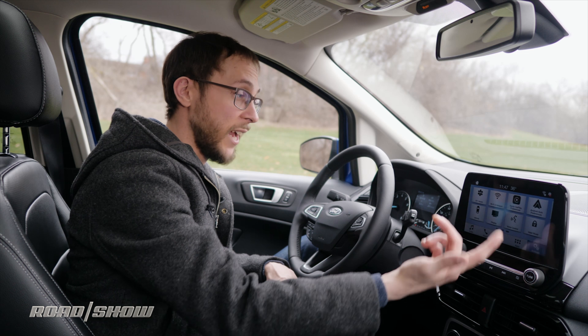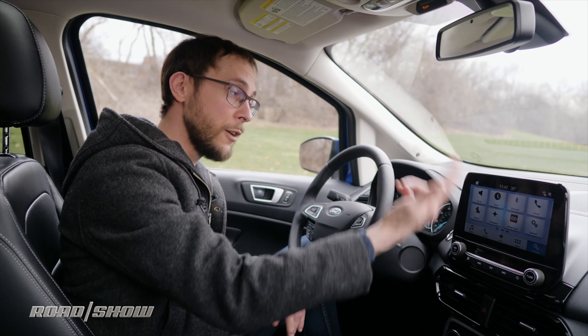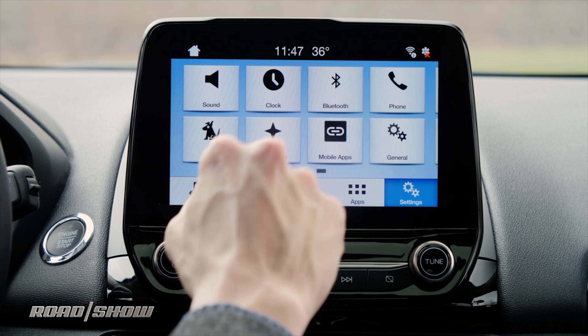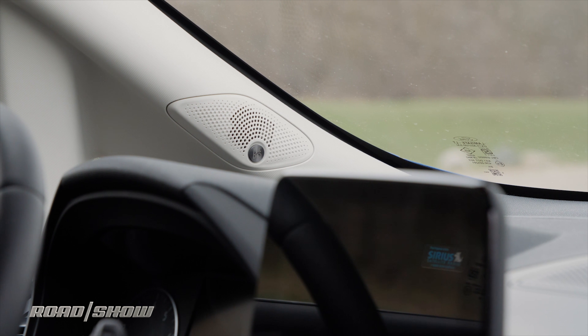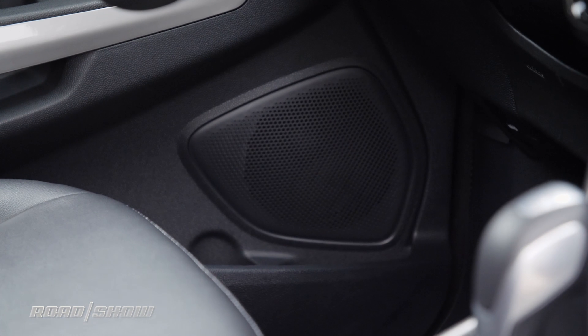All that's left is Settings, which allows you to check everything from your voice control to your Apple CarPlay and Android Auto preferences to how you want your sound to come out. And speaking of sound, one quick tap of the button down here allows you to quickly access your sound settings so you can adjust the treble, bass, and midrange on your B&O 10-speaker, 675-watt sound system — which actually sounds really, really good.